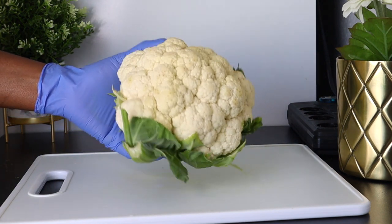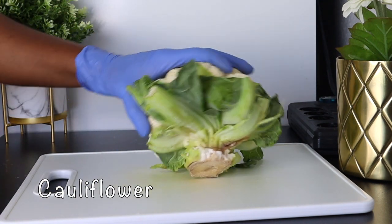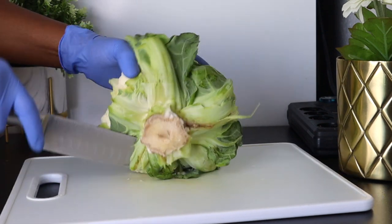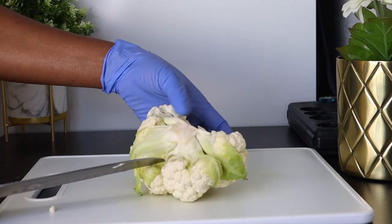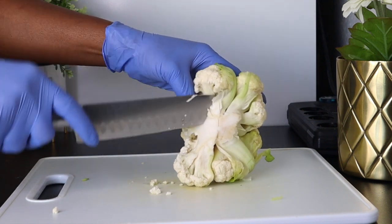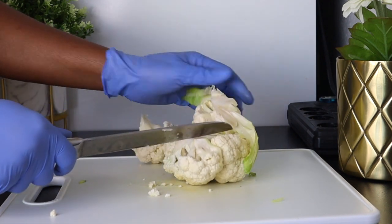Hi everyone, welcome back to the channel. In today's video we are going to be stir-frying some vegetables that are very good for losing weight and shedding belly fat. This is a food replacement if you are looking for what to eat that will help you to shed your belly fat and lose weight. This is a very good recipe that you can try at home, and the good thing about this stir-fry is it is very easy to prepare and it doesn't take much time. The ingredients in this recipe are low in calories but have good fiber.